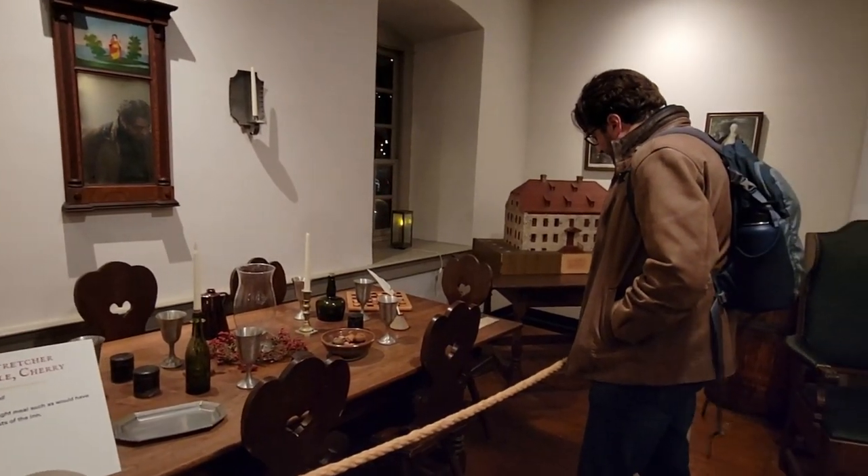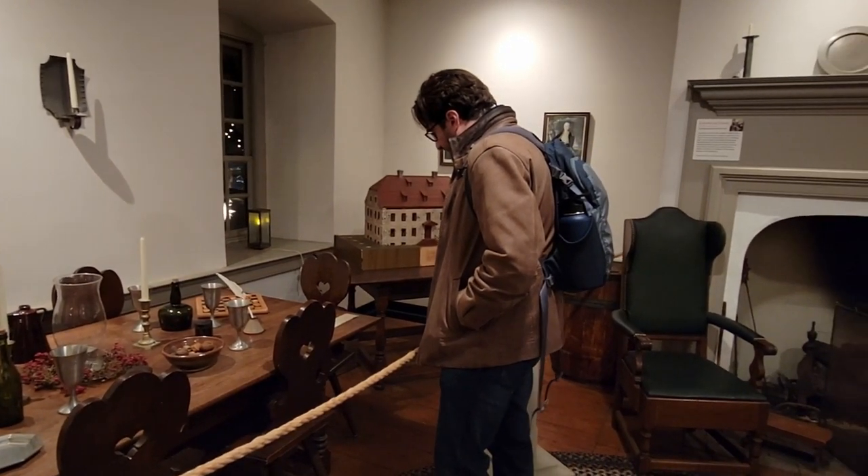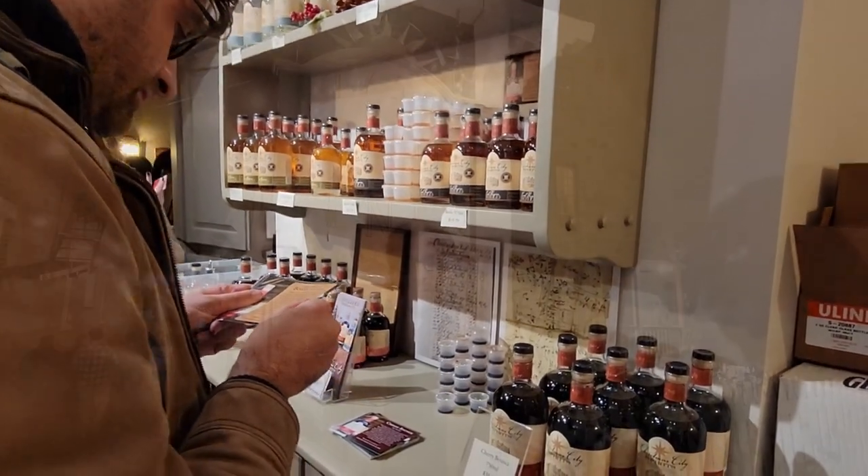Our first shop here is the Sun Inn, which was famous back in the 1700s and hosted George Washington, Alexander Hamilton, and Ben Franklin. Today they have a restaurant, a little mini museum, and they do serve some spirits there. So follow me this way as we start our journey.